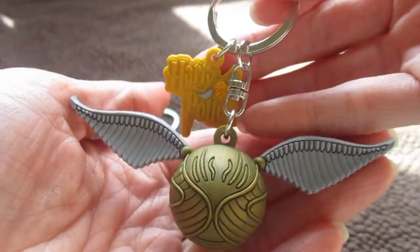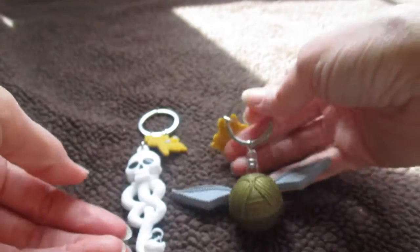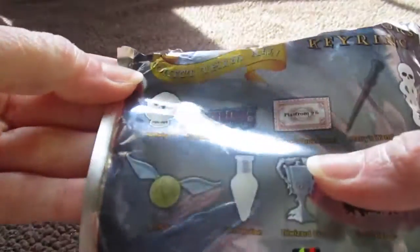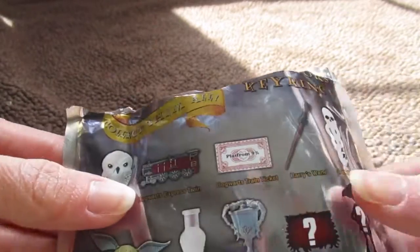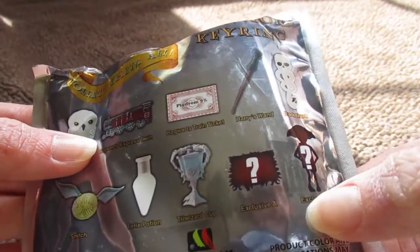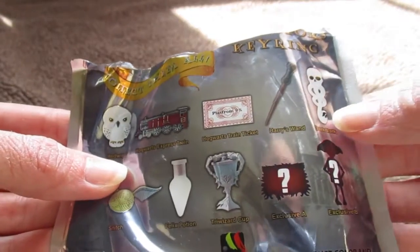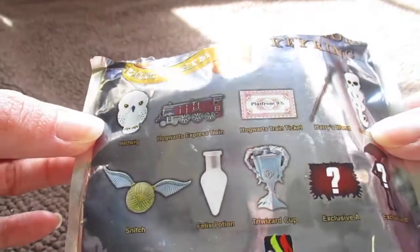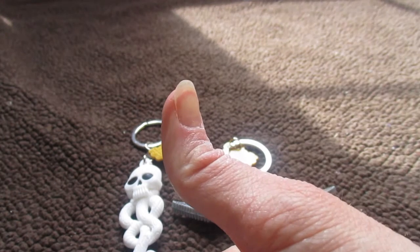Super cool, very cool! So I got the Dark Mark and the Golden Snitch. I am still on the lookout for Hedwig — she is the number one I want the most. And if I could get the exclusive that has Dobby, I would be so excited. So I got the Dark Mark and the Snitch — very exciting! If you like this blind bag opening, make sure to give a thumbs up.